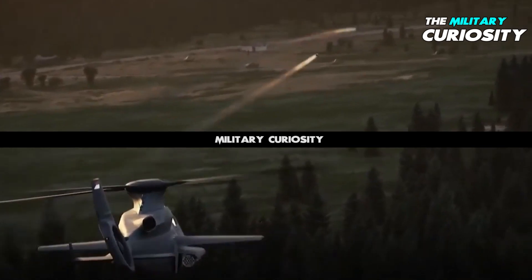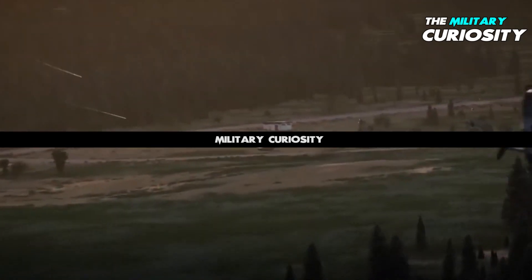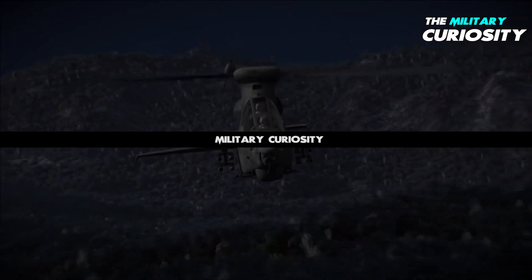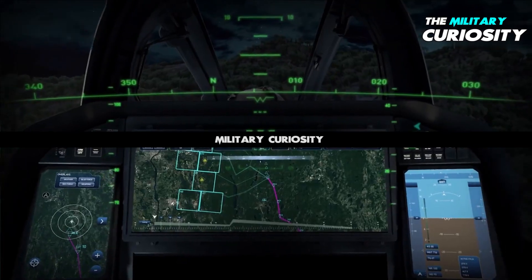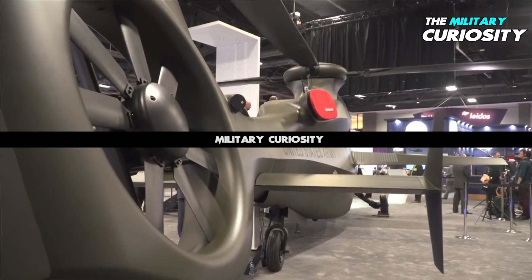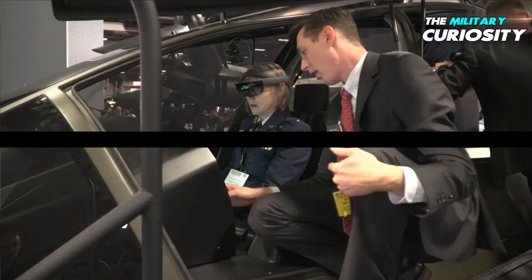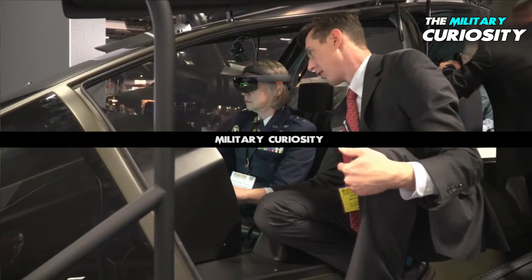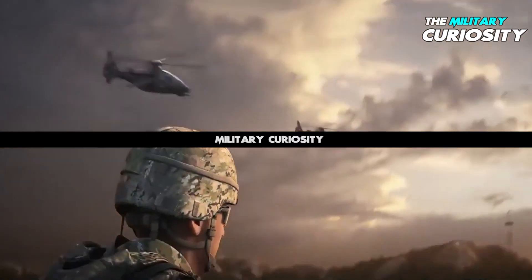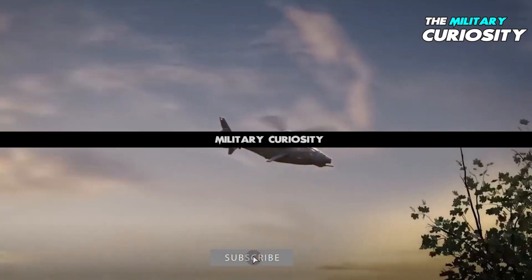The U.S. Army says FARA is its top aviation priority. Bell's 360 Invictus is competing against Sikorsky's Raider X for the program's production contract. The service has said it aims to select a winner by the fall of 2023, after a fly-off competition. It wants the winning rotorcraft fielded to its first unit by 2028.